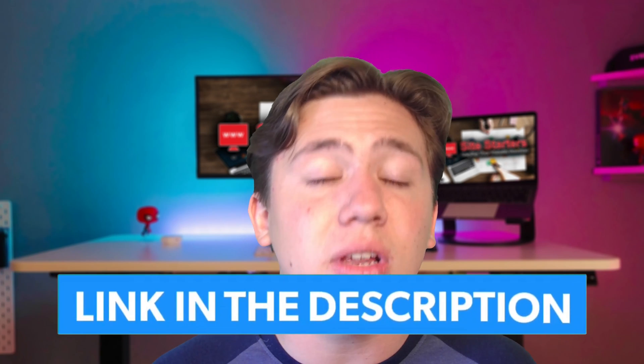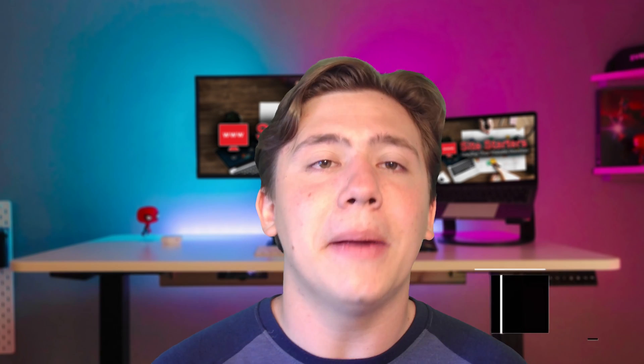I'm going to leave a link in the description to Bluehost's VPS if you want to check it out and receive special discounts. Thanks for watching — remember to leave a like, subscribe, and hit that notification bell, and I will see you in the next video.